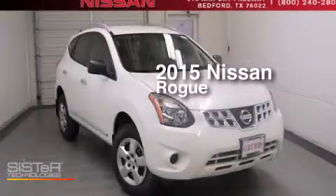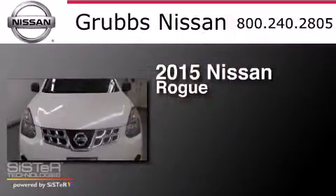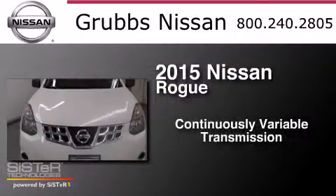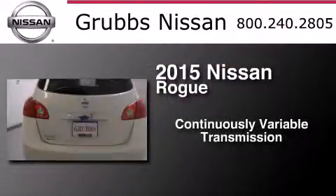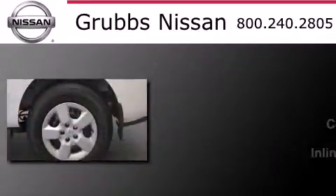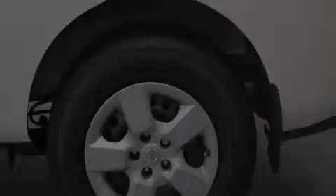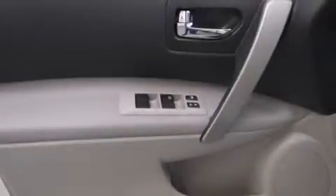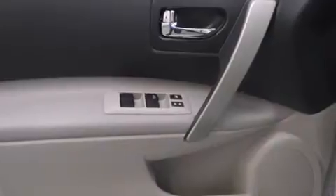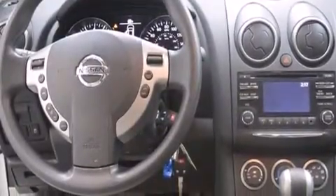This is a brand new 2015 Nissan Rogue. This crossover has a continuously variable transmission and an inline four-cylinder engine. Its top features and packages include the convenience package, traction control and stability control systems, and a tire pressure monitoring system.